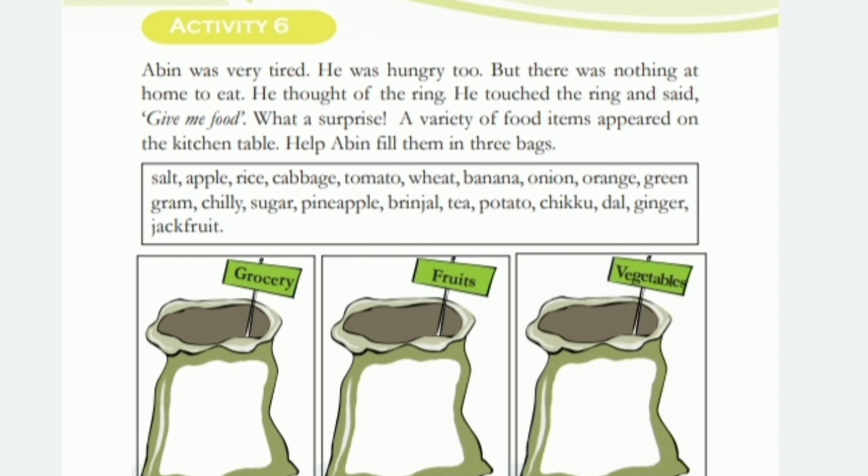The food items are: apple, rice, cabbage, tomato, wheat, banana, onion, orange, green gram, chili, sugar, pineapple, rinchot, tea, potato, chikku, dal, ginger, jackfruit. We have to arrange them in the proper bag.